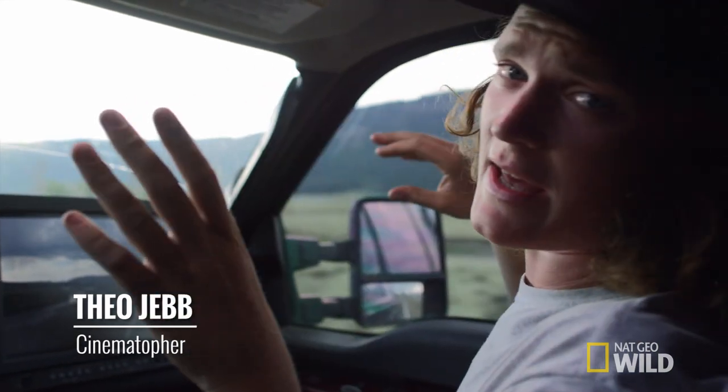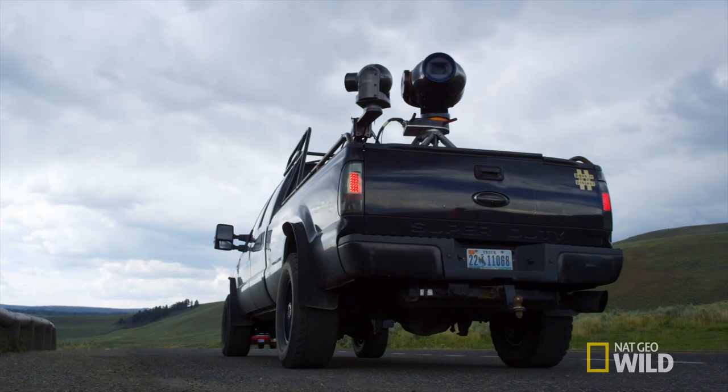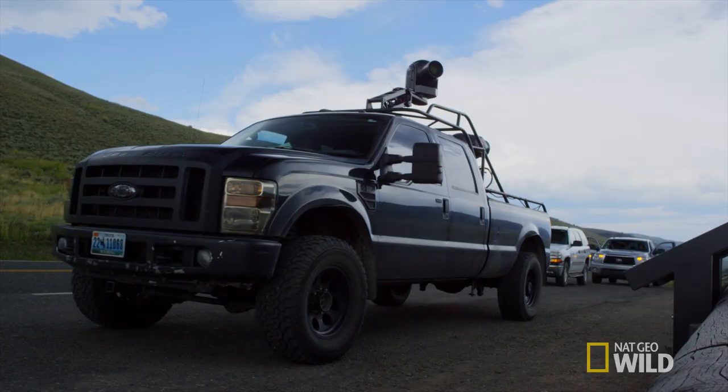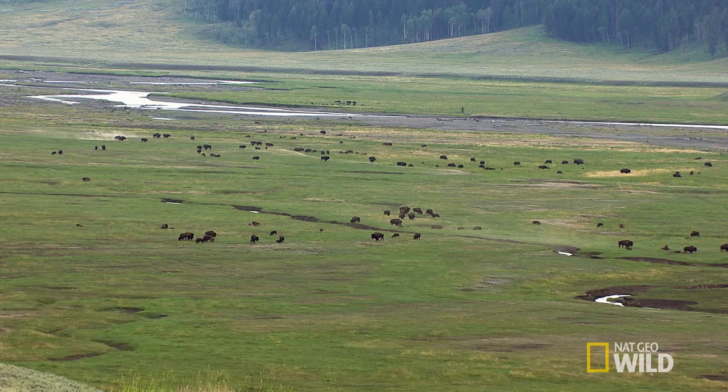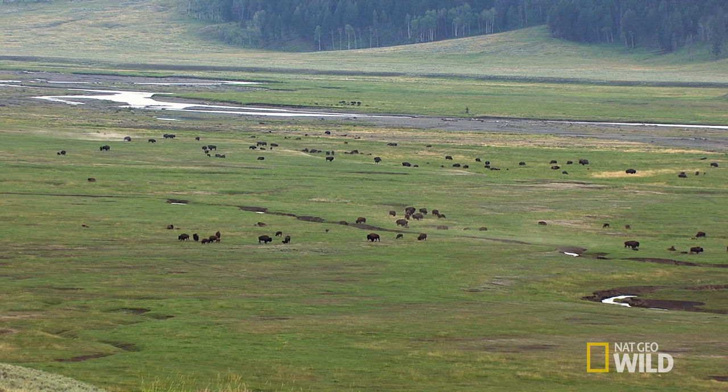We're basically trying to get nice wide establishing shots of the herd and the males going about finding the females, and then ideally try to get some fights later on.